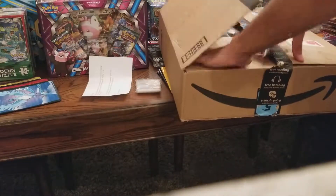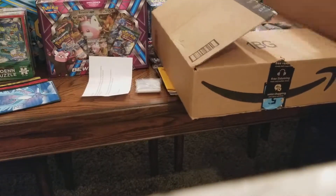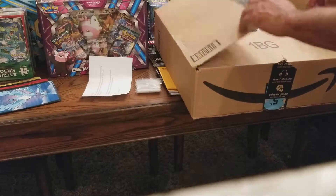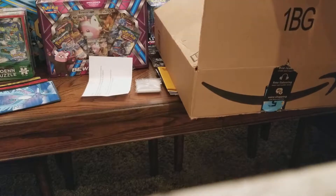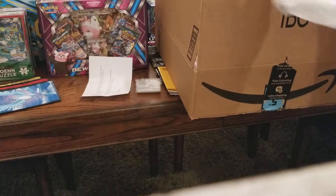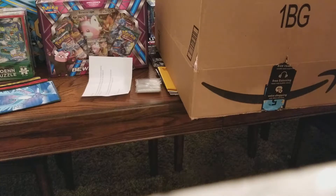I did get a couple of deck boxes and a couple of other things that I was really excited to get. I do play in my local Pokemon League, which is the Tallahassee Pokemon League. I do like to play competitively and help younger kids learn to play Pokemon. I'm just going to pull everything out and then I'll show you guys everything that came inside the box.